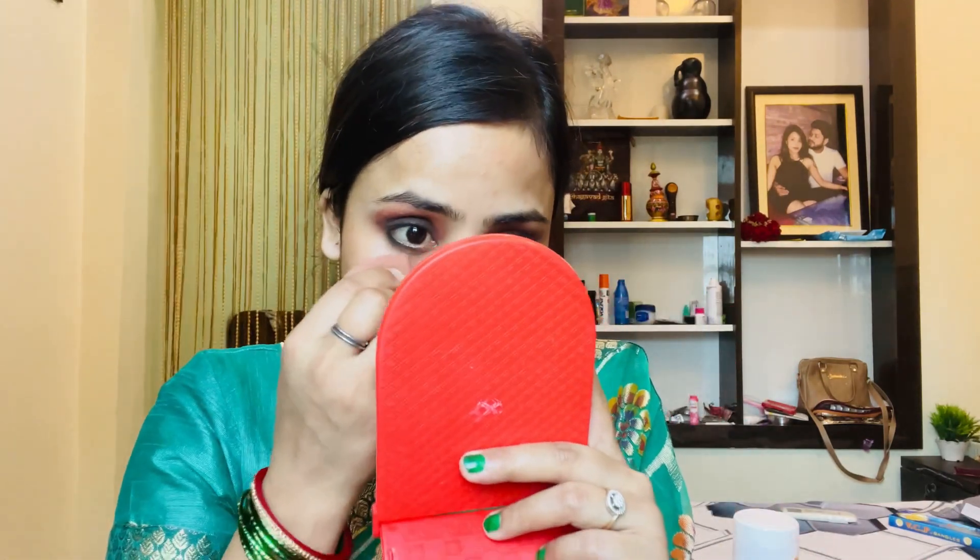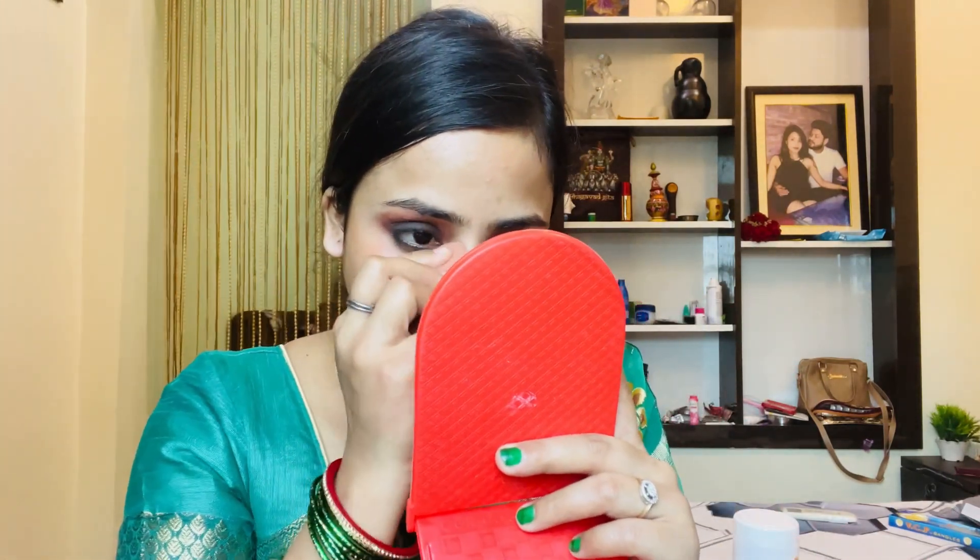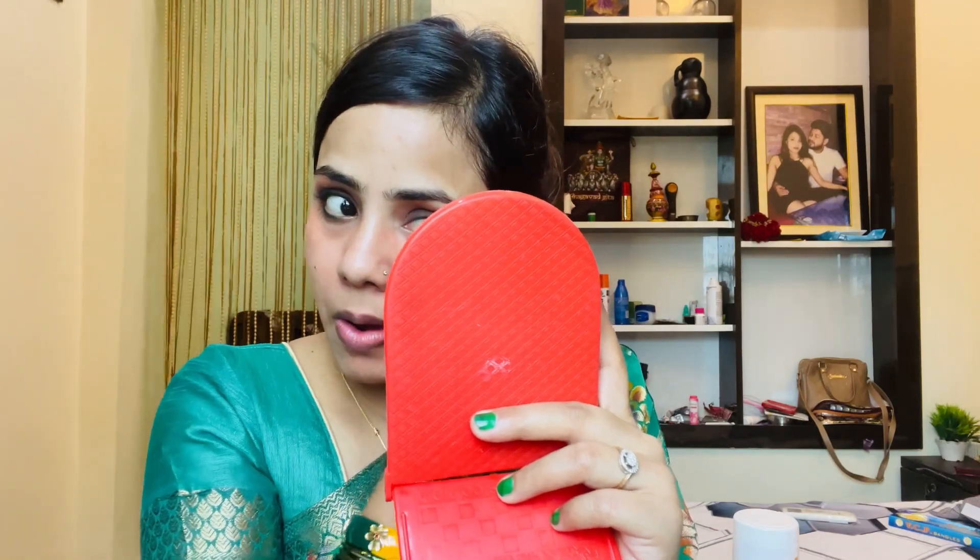I wanted a black smokey look but I didn't want it too dark, so I applied a green color using a green palette. I am going to blend the lower lash line as well. After that, we are going to start with the face makeup.